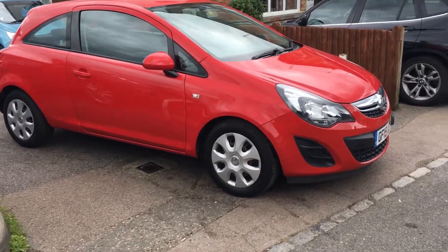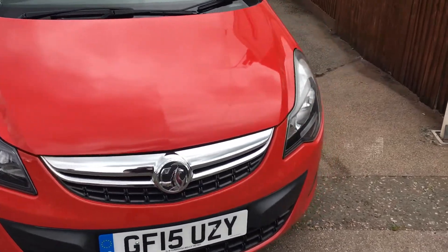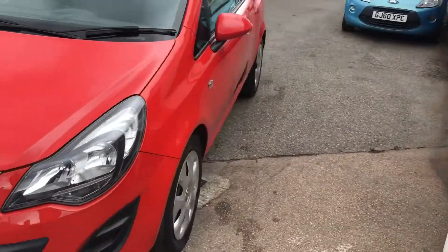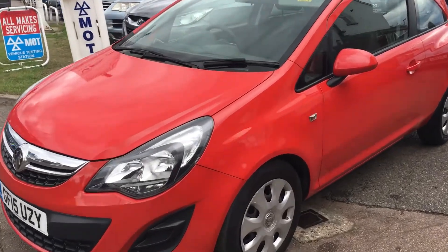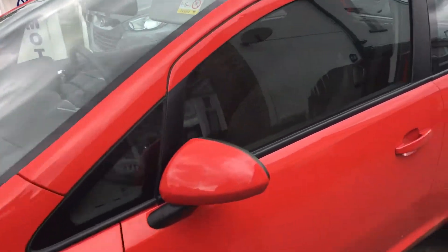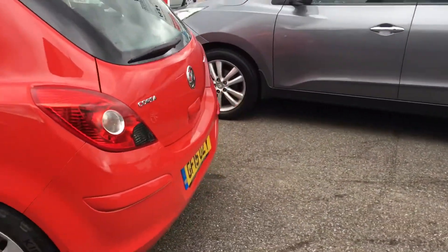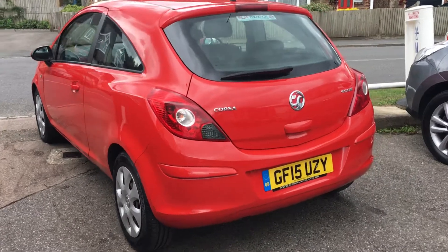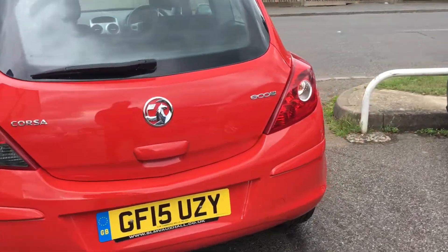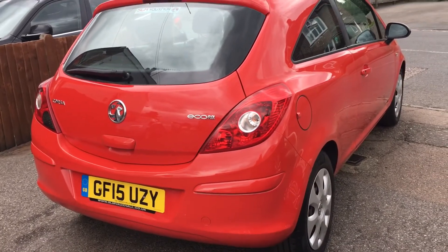Welcome to VFM Auto Sales Greenbridge. Here we have a 2015 Vauxhall Corsa 1.3 diesel Ecoflex, done 47,000 miles, with a full service history. It's a local vehicle supplied by the Vauxhall dealership in Tunbridge Wells.